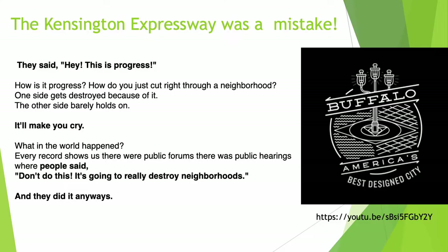They said, "Hey, this is progress." How is it progress? How do you just cut right through a neighborhood? One side gets destroyed because of it; the other side barely holds on. It'll make you cry. What in the world happened? Every record shows us there were public hearings where people said, "Don't do this — it's going to really destroy neighborhoods." And they did it anyway.